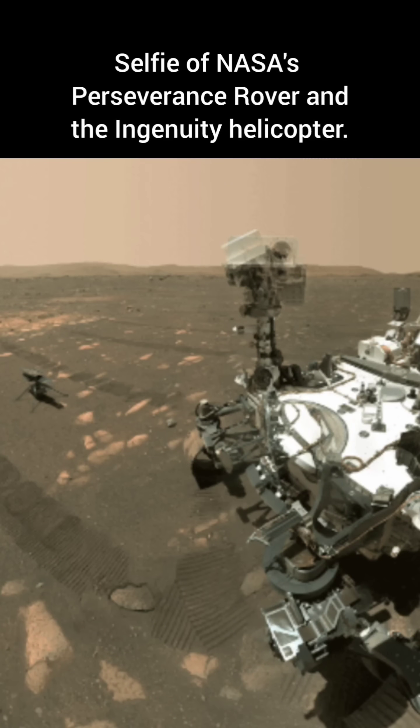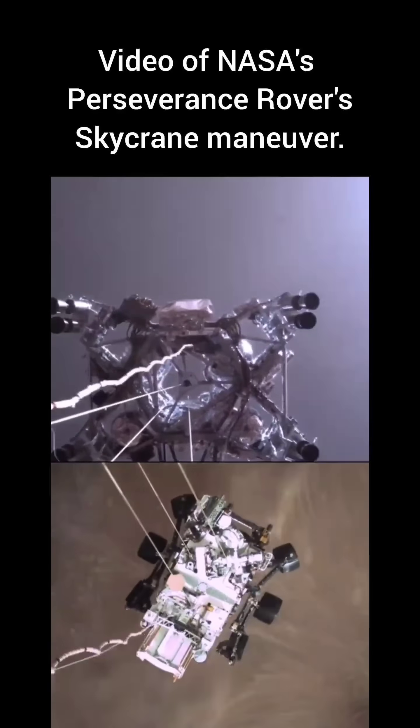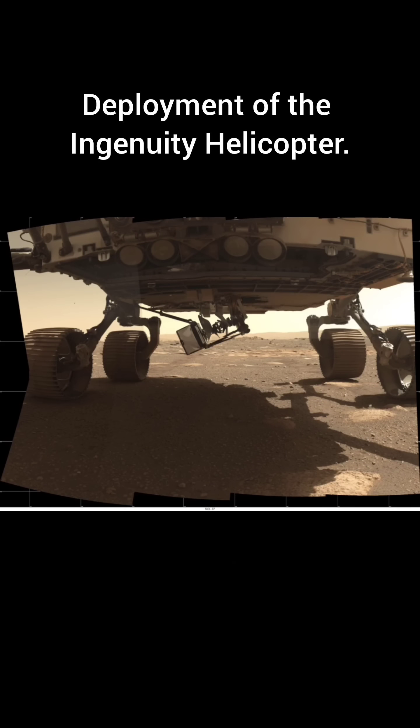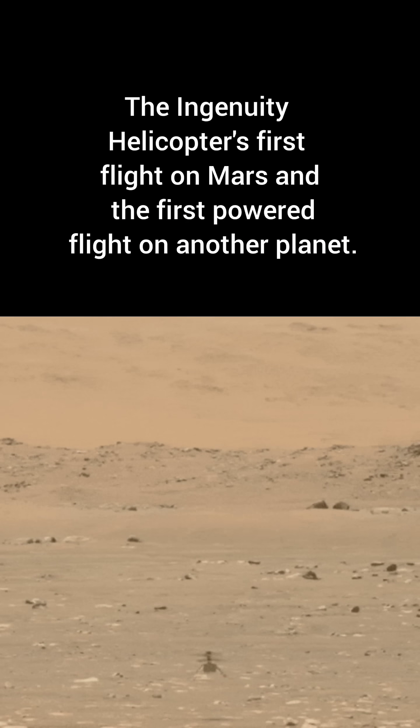Nonetheless, there have been many missions to Mars, such as NASA's 2020 Perseverance rover, with the goal of studying the past conditions of Mars and the possibility of past Martian life. Perseverance also carried the Ingenuity helicopter, which achieved the first flight on another planet.